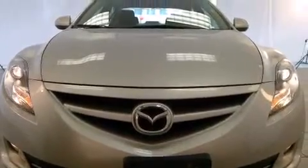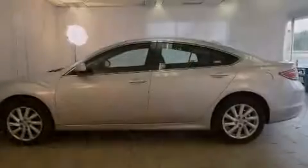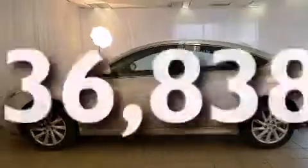All of the following features are included: alloy wheels, air conditioning, cruise control, a CD player, rear seat child-proof door locks, full power accessories, a rear window defroster, traction control, and performance tires. This vehicle has fewer than 37,000 miles on the odometer.